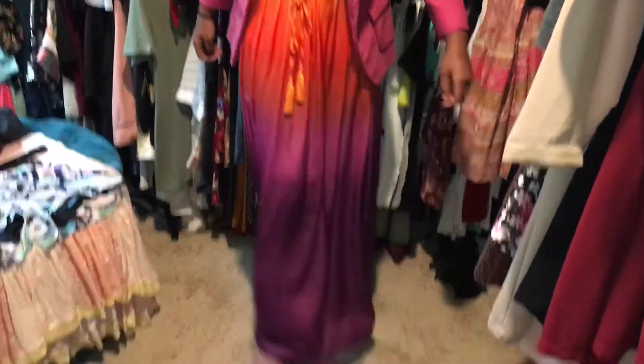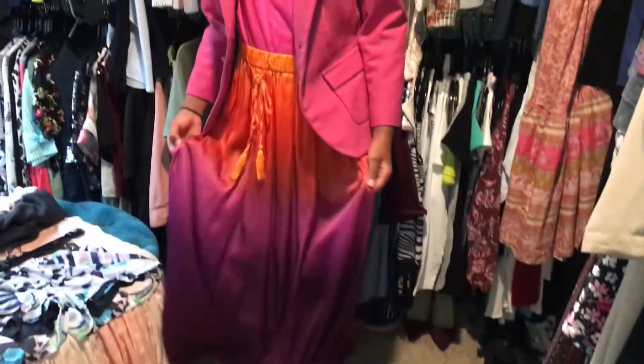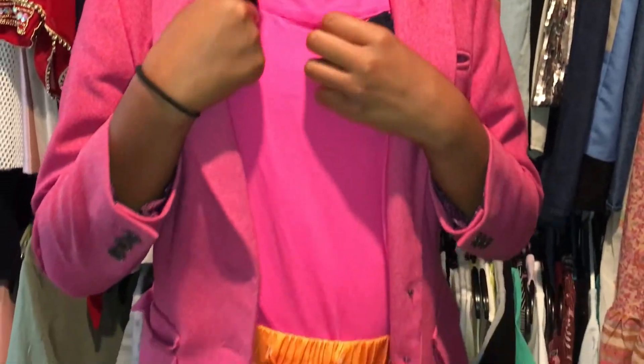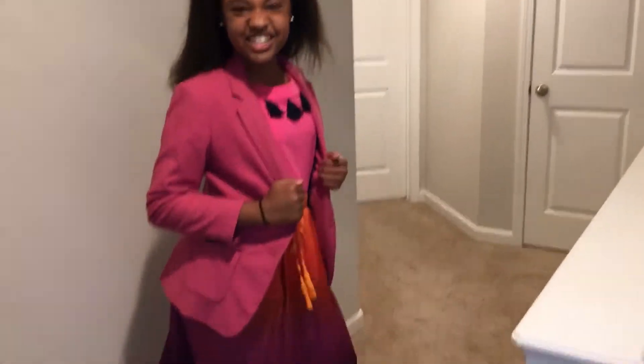Okay, so this is the outfit I chose from my mother's closet — outfit one. Maybe not the best outfit I could possibly choose, but I made it work. I am actually digging this skirt — hey mom, do you need this? But I actually like this one. I love the pink blazer and these little tassels on the shirt. I will say I don't know how she does it, because I cannot walk around in heels all day!